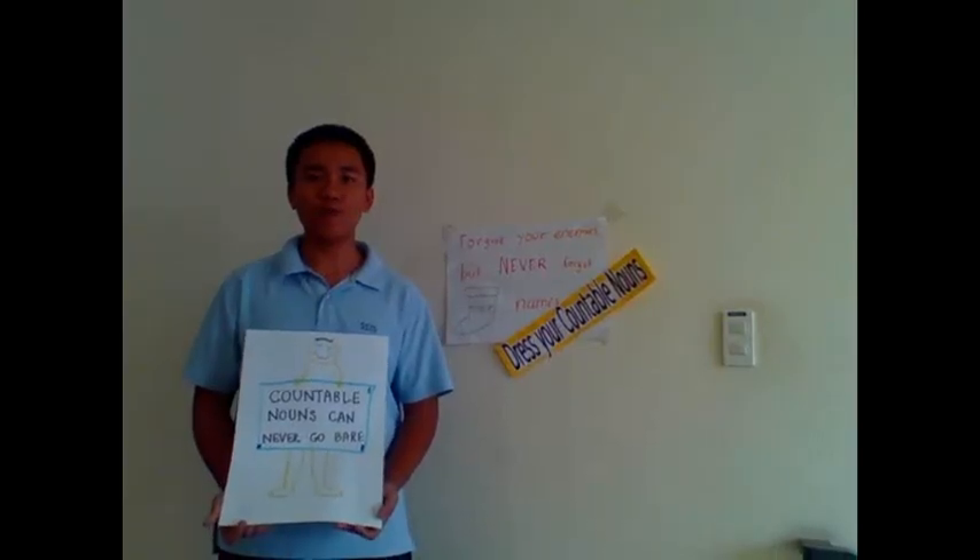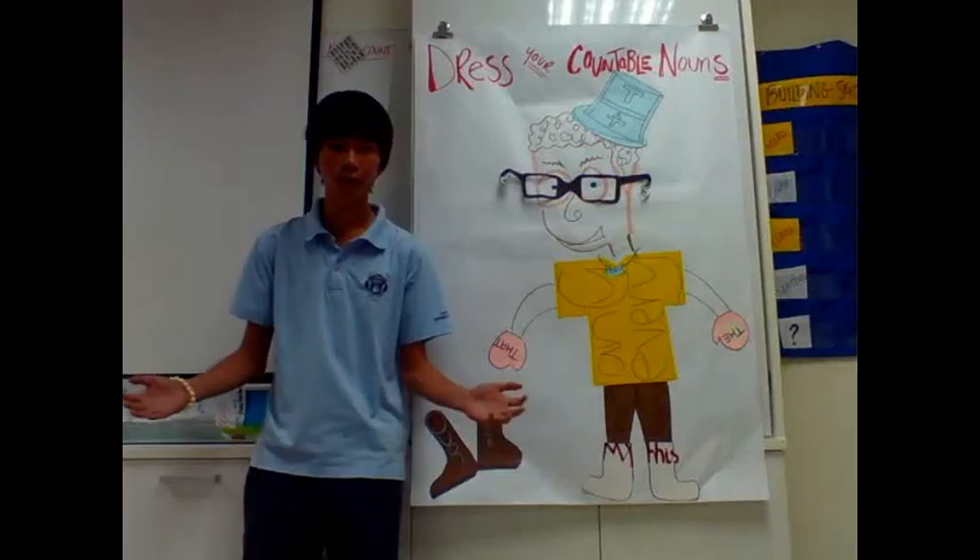We have some questions that you have about this poster, especially: What is dressing countable nouns?